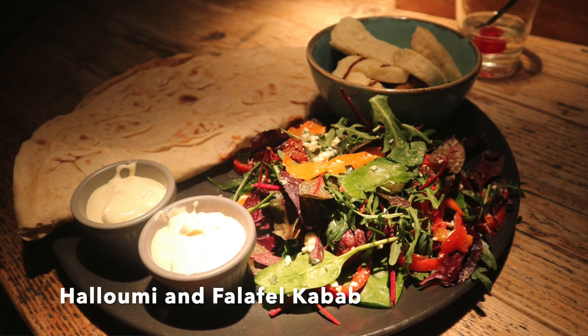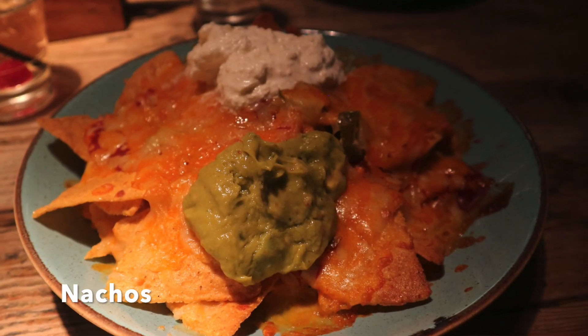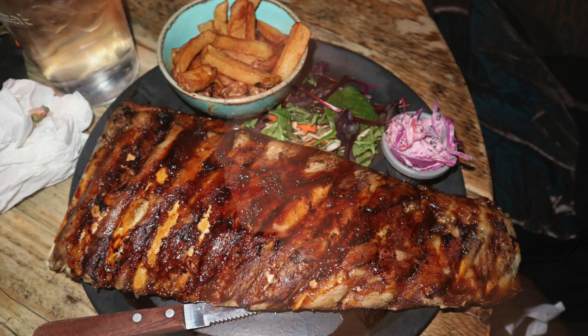We are now at The Palm in Liberty Brown. For mains we have decided on kebabs with Halimian fresh falafel for me, and nachos to start. And then my partner is going for the ribs — four rack of ribs.